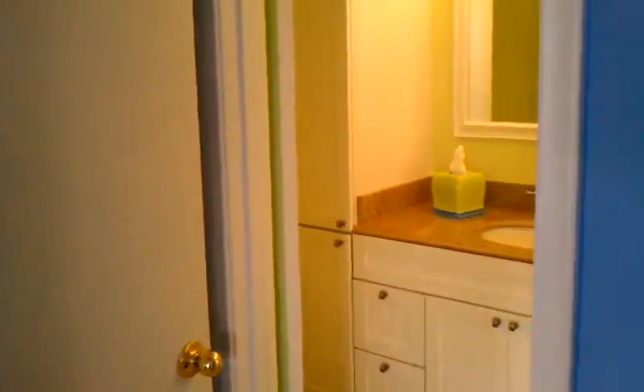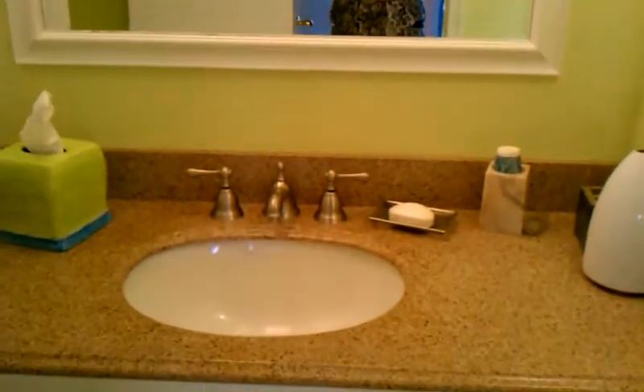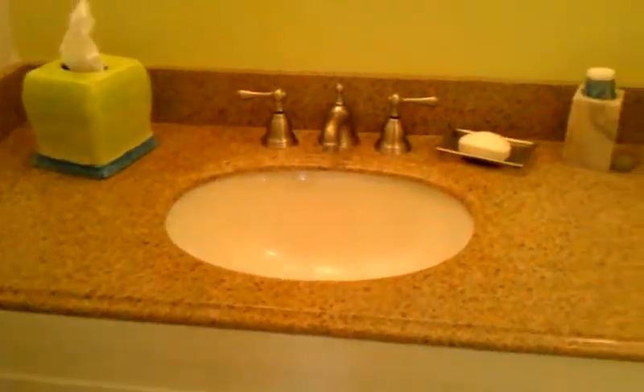Our last stop on the tour is the singular bathroom of the property. As you can see, there's a full-size linen cabinet, a really nicely updated vanity with a sink that boasts granite countertops, and a nice separation area between your toilet and your tub.